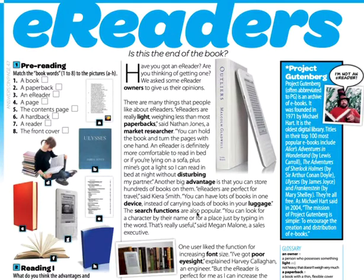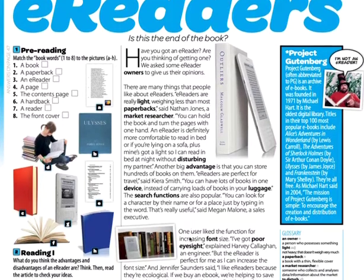The search functions are also popular — you can look for a character by their name or for a place just by typing in the word. 'That's really useful,' said Megan Malone, a sales executive. One user liked the function for increasing font size.